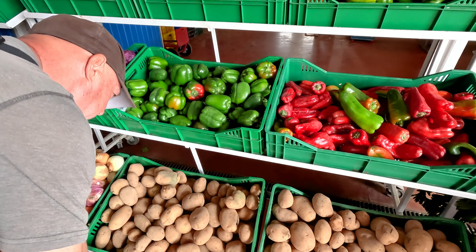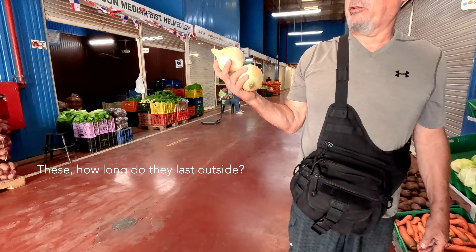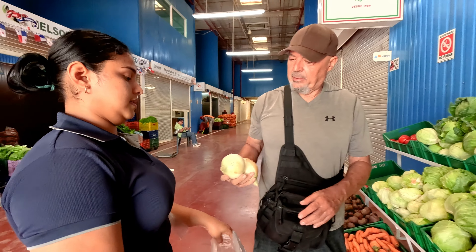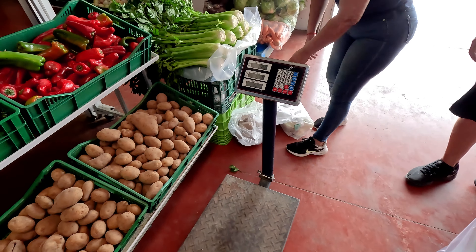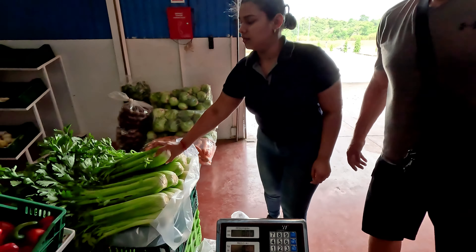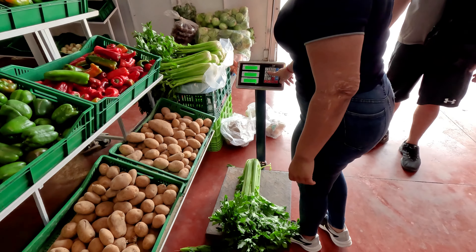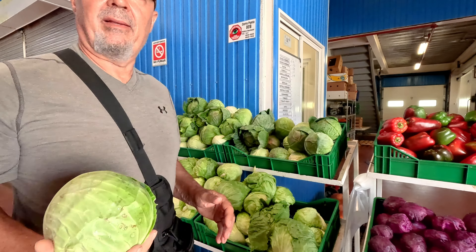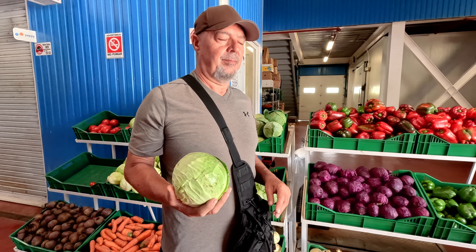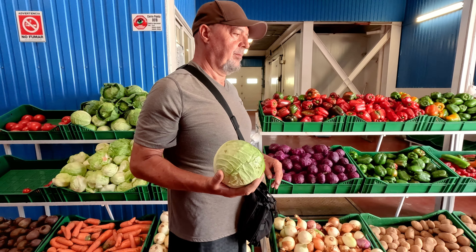Potatoes are 90 cents a pound. Onions are 50 centavos a pound. The celery is so green and fresh. You should probably get four of these — they don't last that long. We have one at home already, we could make a soup. Yeah, I think four is right.